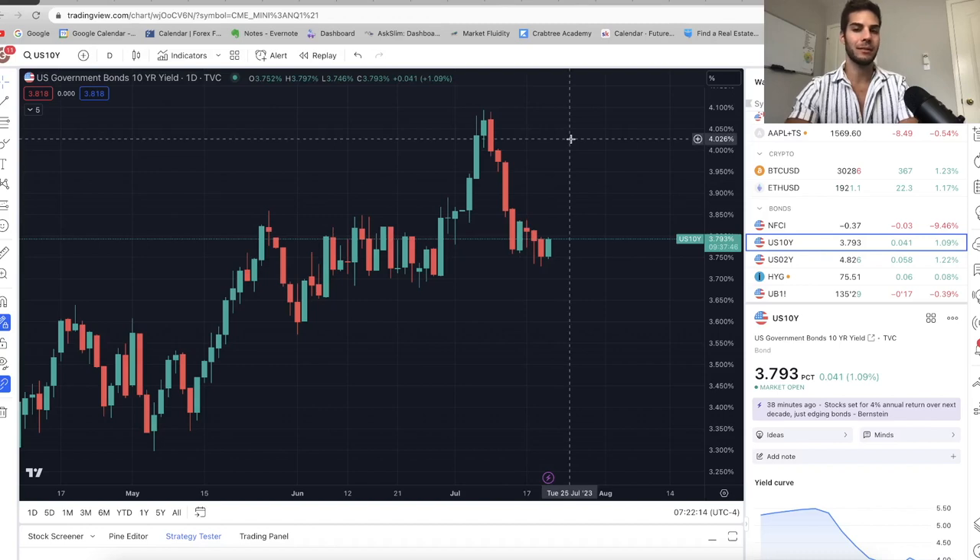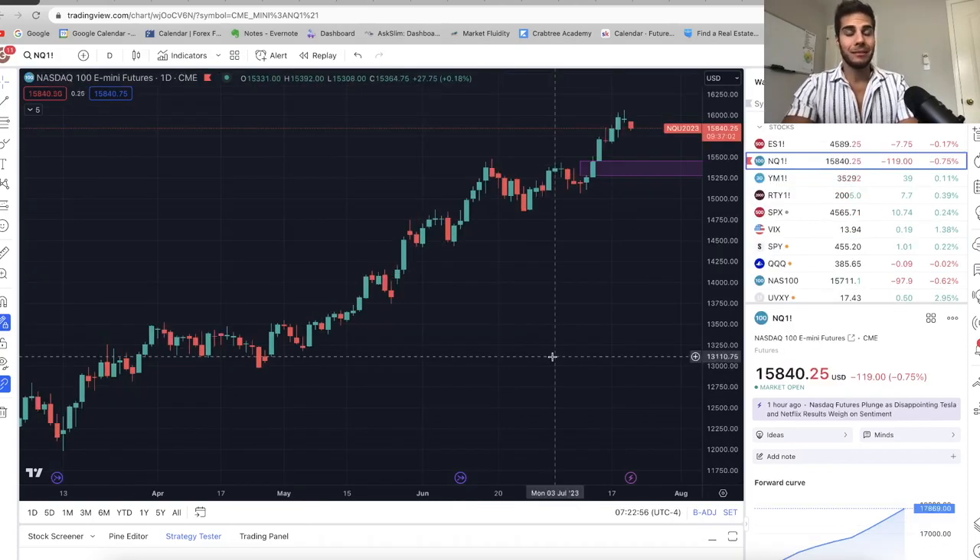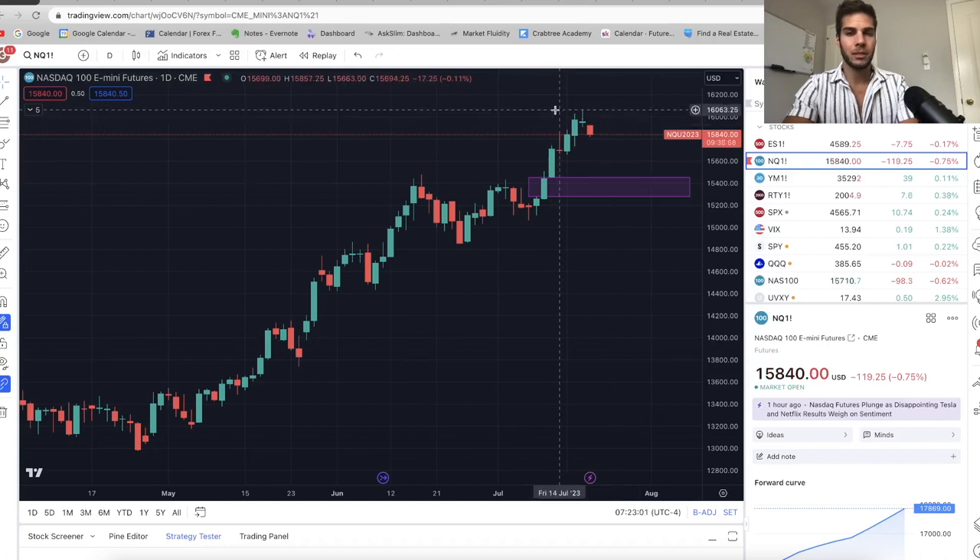Same idea with the 10-year yield — typically when the 10-year goes up, Nasdaq goes down. If we've found a bottom on the 10-year and it starts to push back up, we could see more weakness for the Nasdaq.